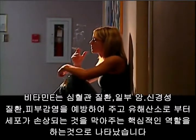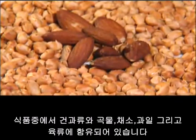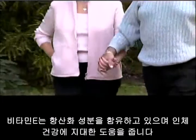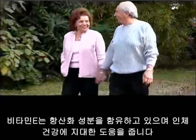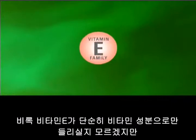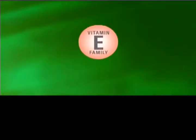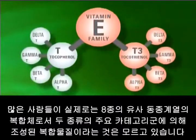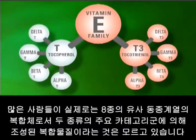Found in foods such as nuts, grains, vegetables, fruits, and meats, vitamin E contains antioxidant properties that can have significant health benefits to the body. And even though vitamin E sounds like a single vitamin, many people don't realize that it's actually a family of eight separate but related compounds.